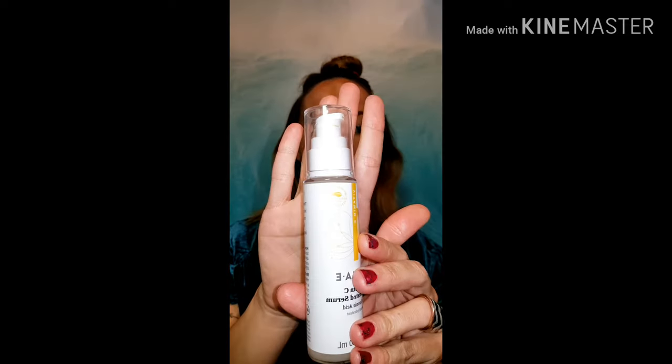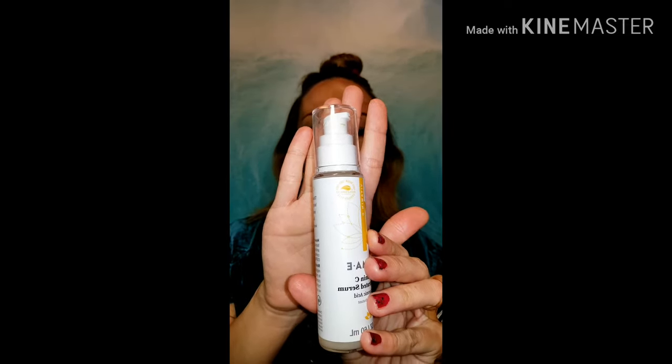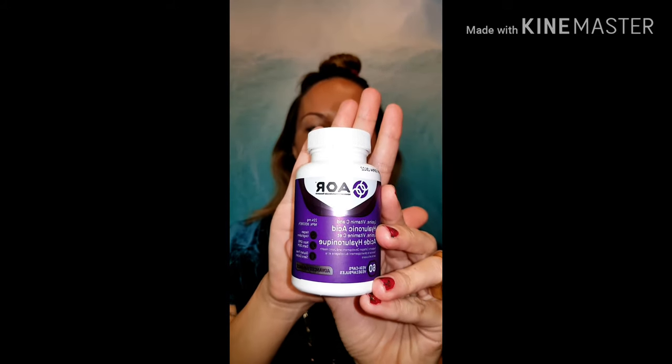The next thing I use is a hyaluronic acid and vitamin C serum — this is incredible. Another good way I get more hyaluronic acid into my skin is actually by ingesting it, so I take these tablets every day. I use both topical products and tablets.